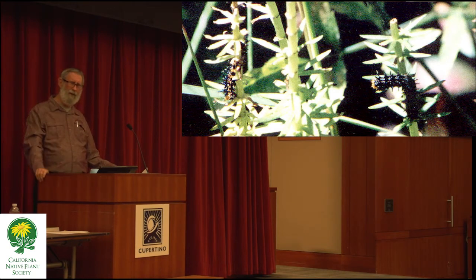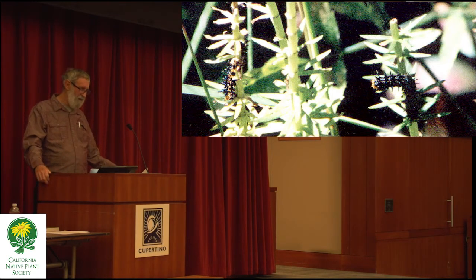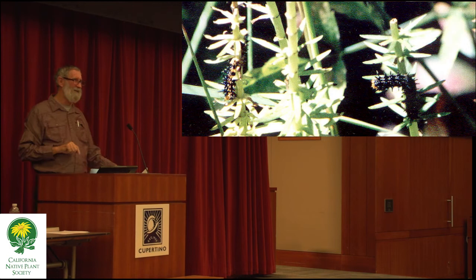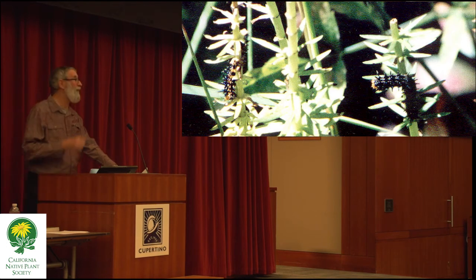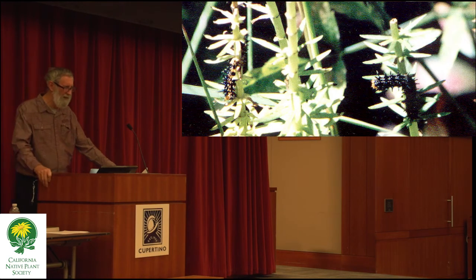I have one client whose hobby is almost all she does — she watches the butterflies very closely in her garden. She watches them laying the egg, just like she took a picture of the Acmon blue on her rosy buckwheat. It's amazing what you can learn right out of your back door if you have a native garden and if you're interested in insects.